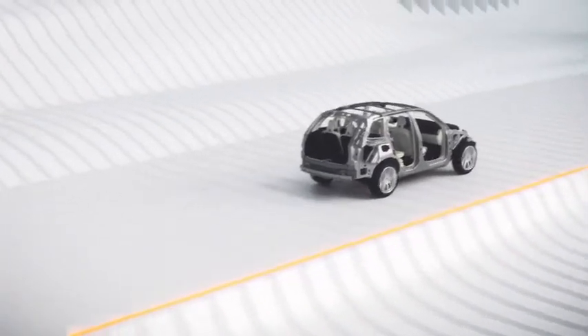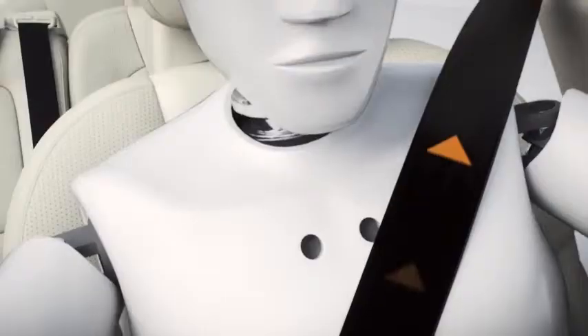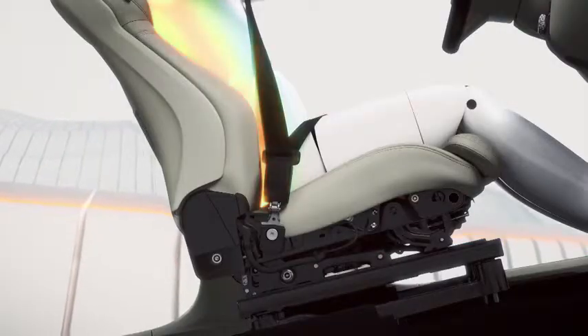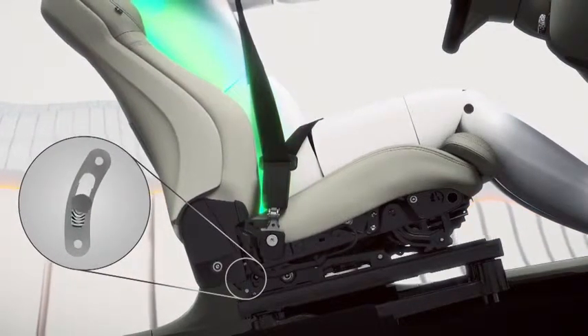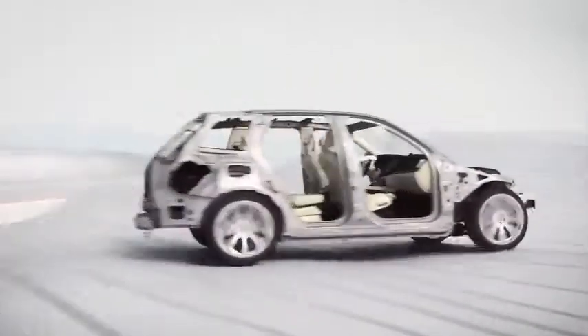Another world first that we have is a functionality in a run-off road situation. When the car lands on its wheels, there will be a vertical force into the occupant. So we have put a functionality in a seat that absorbs that energy and reduces the likelihood of spinal injuries.